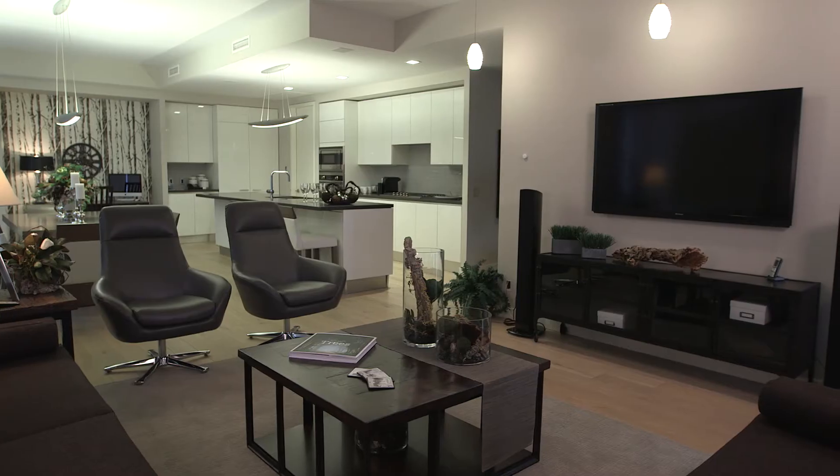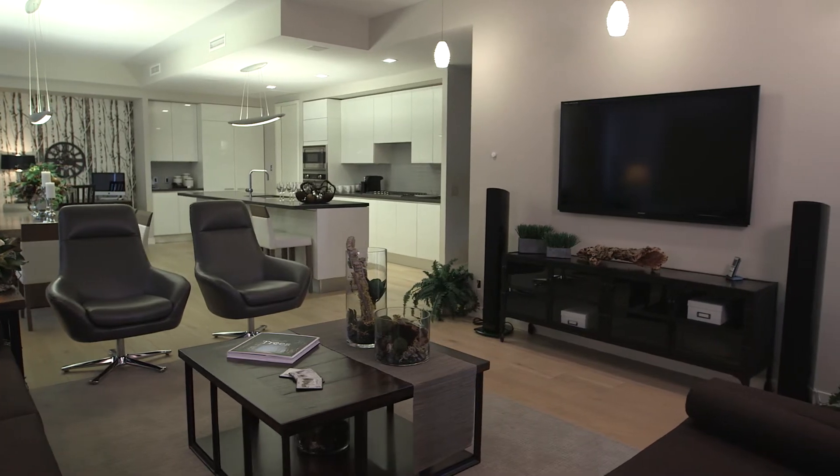Some of the benefits to having a smart home are HVAC control, lighting control, security integration, and remote access, just to name a few. There are many different technologies available to the homeowner today. In this case, we've decided to use a Savant smart home system.